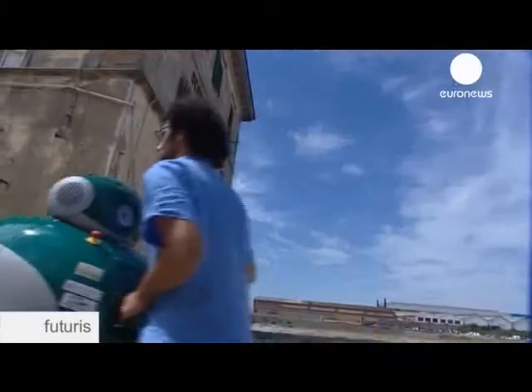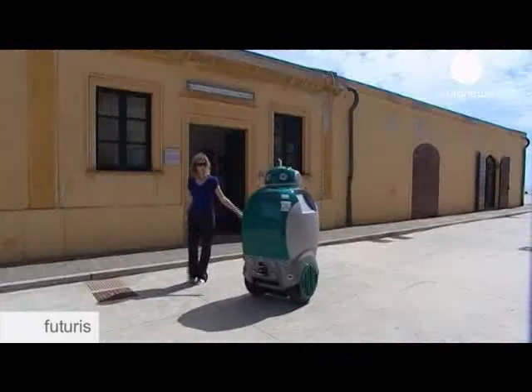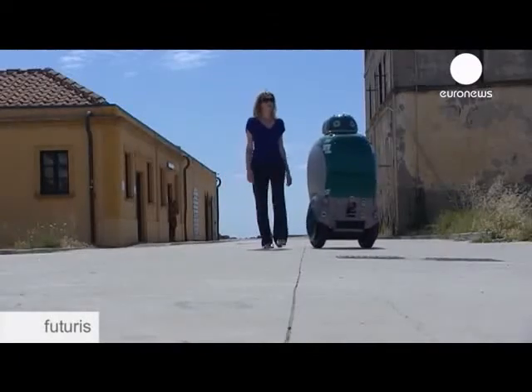At the forefront of that innovation is Duskart, a robot rubbish collector from Italy. This little green man is designed to go from door to door, taking away waste on demand.